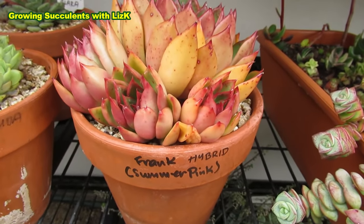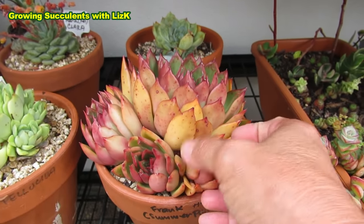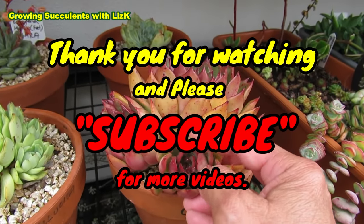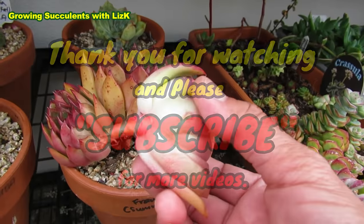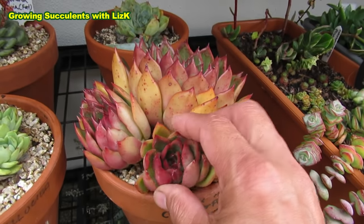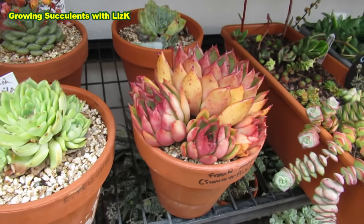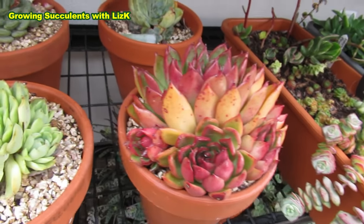Frank hybrid — I call this summer pink. I've already taken some cuttings, so it's just sitting there. I have to inspect it — yep, that one's got a mealybug in there, so I have to treat that. But look — new roots! I've got some new roots forming over here. So that's about ready to be put in its own pot, but before that I have to treat that mealybug. There's a mealybug there as well.